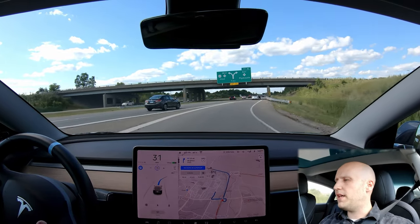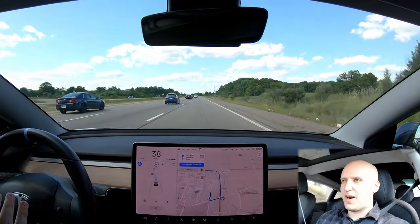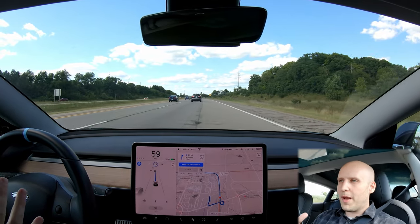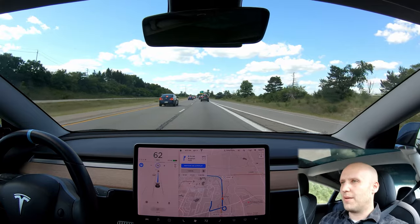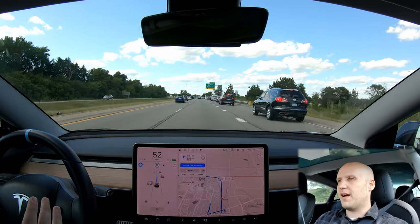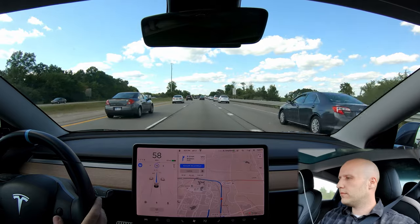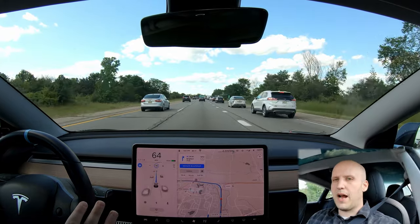For the rules: I will not adjust speed, I will not adjust following distance — I'm gonna let the car do everything it can do. This is one of the nervous parts; we're coming onto the highway and it's going a little slow, but we do have a gap here. It did merge onto the highway successfully, so that's pretty good. My settings are 78 miles per hour and I'm going to leave it there.